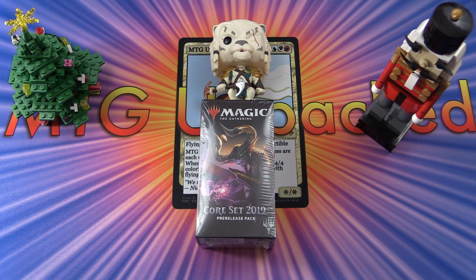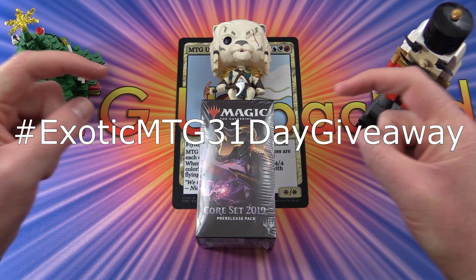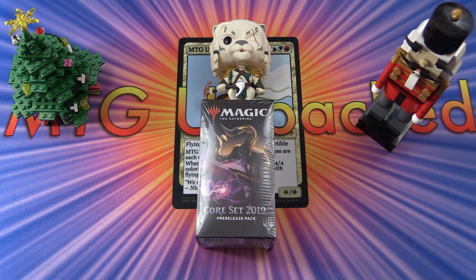So you have 31 chances to win — that's pretty crazy. If you're on Twitter, you may have seen the hashtag Exotic MTG 31 Day Giveaway — I'll pop that up on the screen. Check that out to see some of the other videos that are coming up.